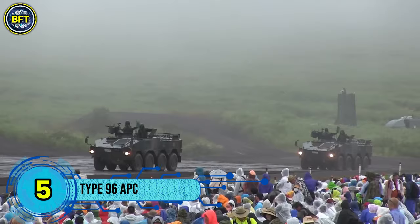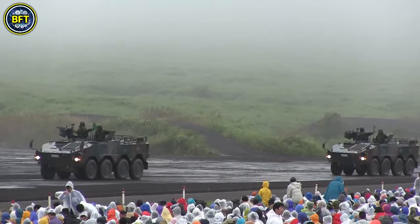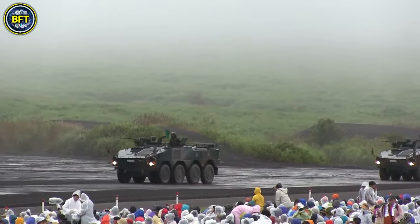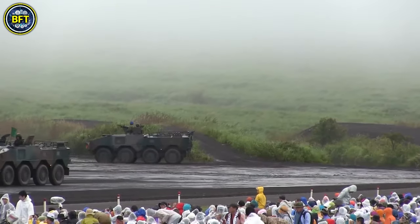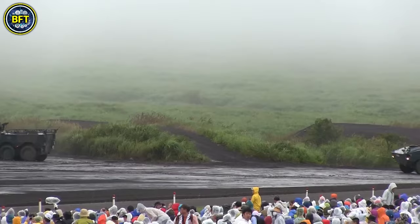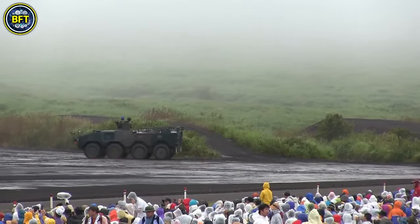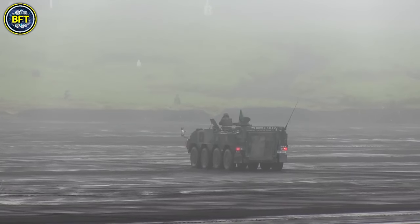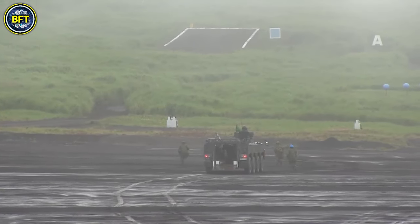Number 5: Type 96 APC. The Type 96 Wheeled Armored Personnel Carrier is a versatile vehicle introduced into service with the Japan Ground Self-Defense Force in 1996. Built by Komatsu, it is designed to complement and eventually replace the older tracked Type 73 APCs. The Type 96 features a right-sided driver's position with a hatch and three periscopes, which can be swapped for a night vision device.